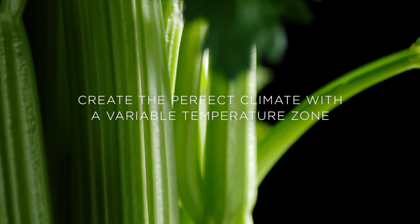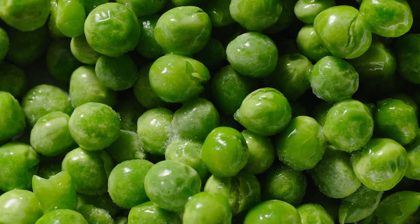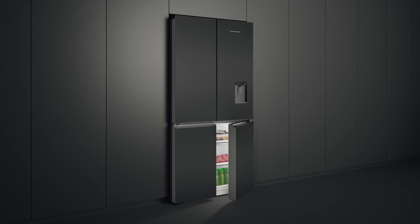Thousands of hours of food care research has been programmed into appliances with Variable Temperature Zone technology, providing optimal food care.